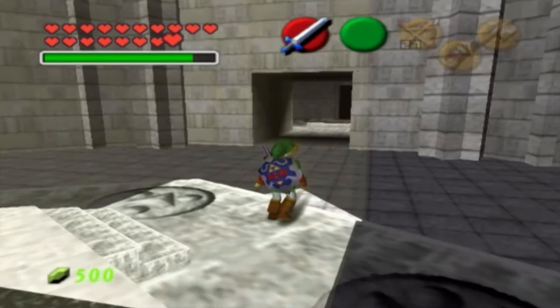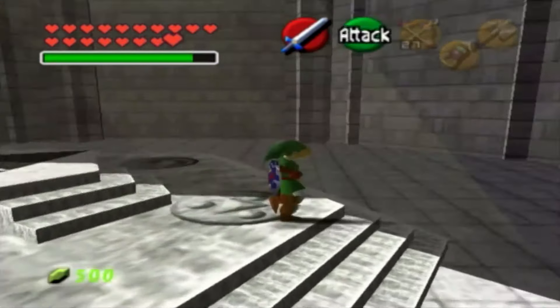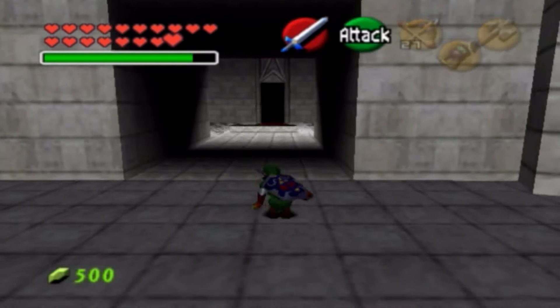So we're back again with yet another episode of The Legend of Zelda: Ocarina of Time. In the last episode, we completely cleared out the Shadow Temple.